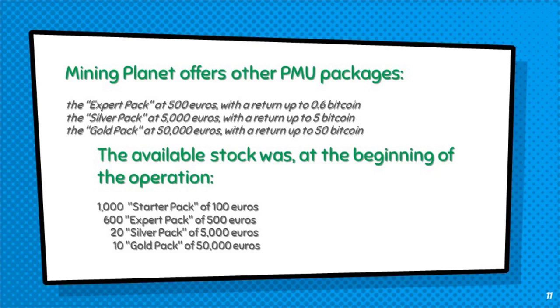The available stock was, at the beginning of the operation: 1,000 starter packs at 100 euros; 600 expert packs at 500 euros; 20 silver packs at 5,000 euros; and 10 gold packs at 50,000 euros.